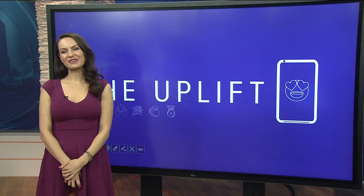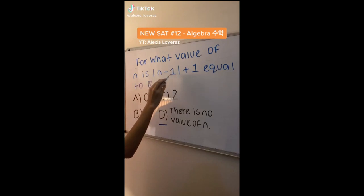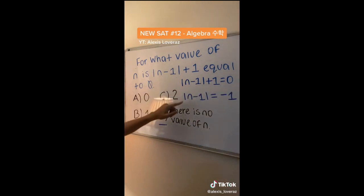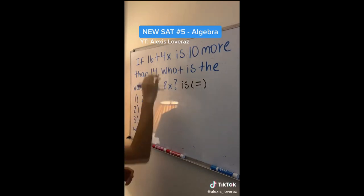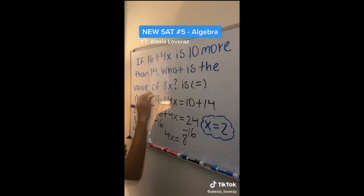Parents, homeschooling got you ripping your hair out? Why not sit your kids in front of the TikTok app — that'll teach them. For what value of n is the absolute value of n minus one plus one equal to zero? We do minus one of both sides to get n minus one equals negative one. Notice how there actually cannot be any value of n to satisfy this equation, because no absolute value will give you a negative one. That's high schooler Alexis Lovarez from New York. He's taking his incredible math and science skills and sharing them on TikTok, saying he wants scholars to feel assurance and build confidence. Alexis is getting millions of views and already has more than 661,000 followers — or students.